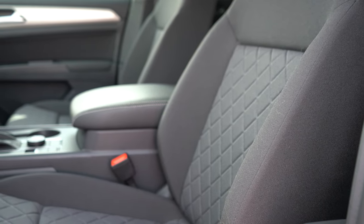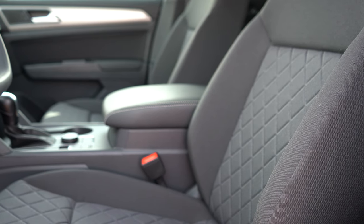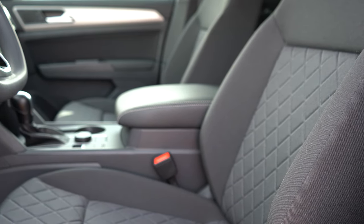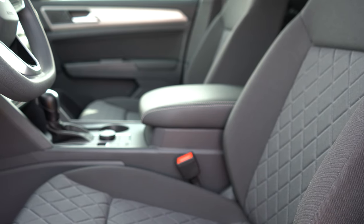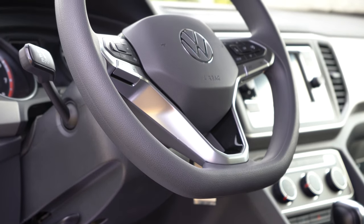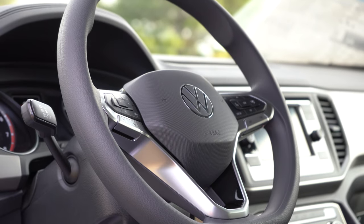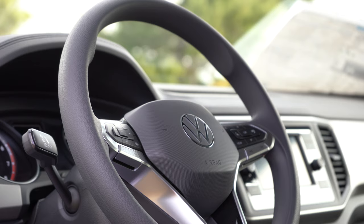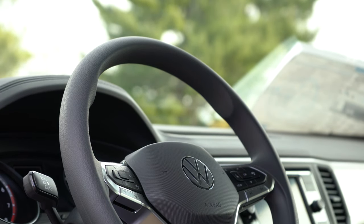The S trim gets manually adjustable cloth seats. The SE adds quite a bit — V-Tex leatherette seating, heated front seats, and a 10-way power driver's seat with power lumbar. The SEL adds memory settings. One thing I found interesting: unfortunately there are no ventilated seats available for the Atlas Cross Sport. The steering wheel is a big win for me — it's tilt and telescoping, flat-bottomed, with leather wrapping on SE and up. I love the new Volkswagen logo design on the steering wheel, and the 10-and-2 grips are noticeably thicker than other Volkswagens I've reviewed.